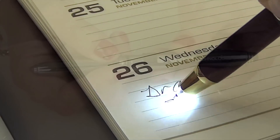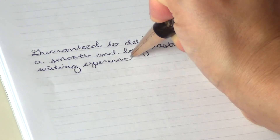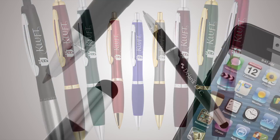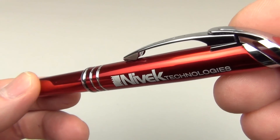Filled with premium German ink, they're guaranteed to deliver a smooth and long-lasting writing experience. With your company information laser engraved on the barrel, these pens help promote your business by keeping your name at everyone's fingertips.